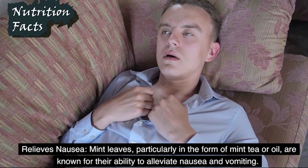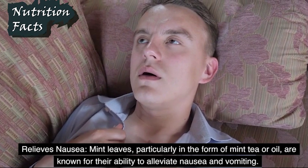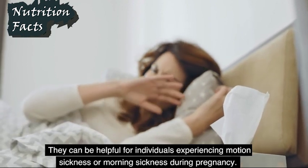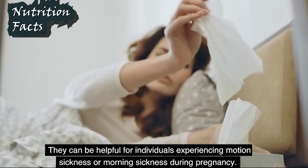Relieves Nausea: Mint leaves, particularly in the form of mint tea or oil, are known for their ability to alleviate nausea and vomiting. They can be helpful for individuals experiencing motion sickness or morning sickness during pregnancy.